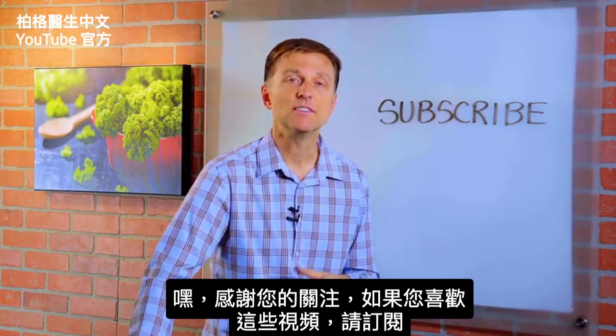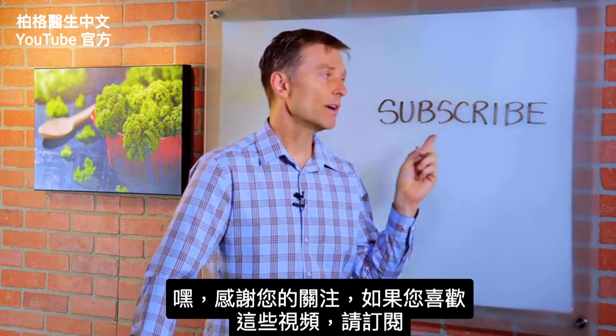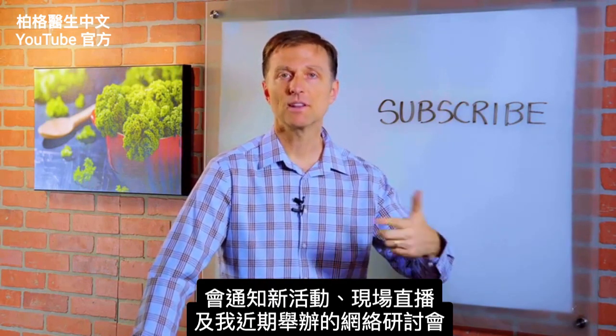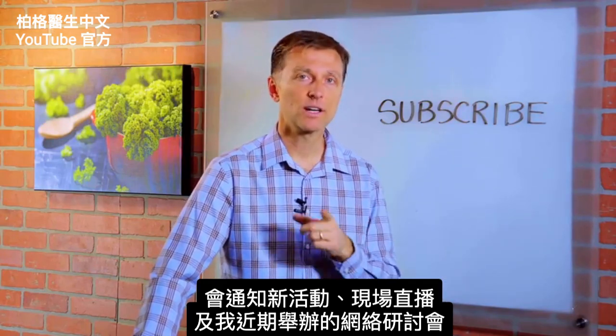Alright, thanks for watching. I appreciate your attention. If you're enjoying these videos, go ahead and subscribe, and I will definitely keep you updated on future events, live events, and webinars that we're going to do very soon.